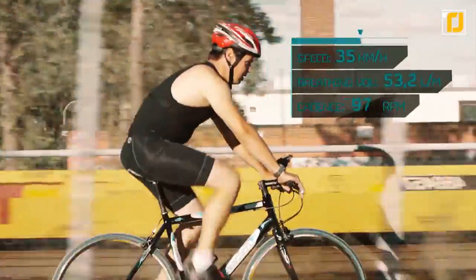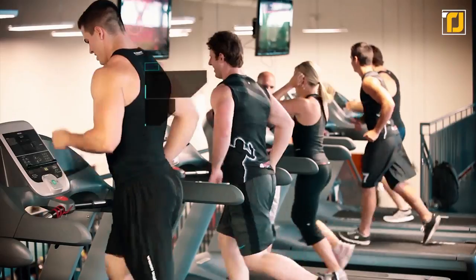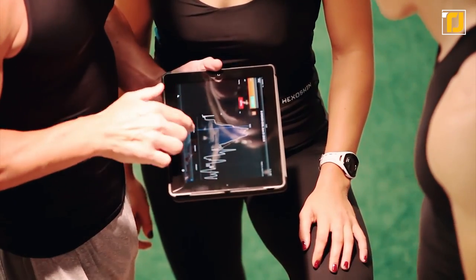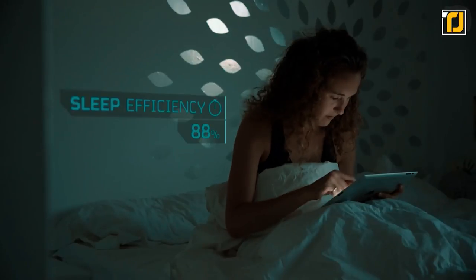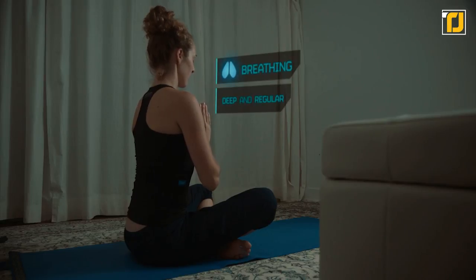Originally designed for research projects, Hexoskin's smart garments use textile sensors for precise and continuous cardiac, respiratory, and activity monitoring. Users can then visualize, report, and analyze their data via Hexoskin's connected health platform. Using this smart piece of clothing, you can make a science project out of yourself and monitor your life from all angles.